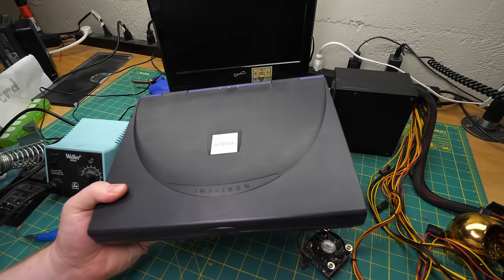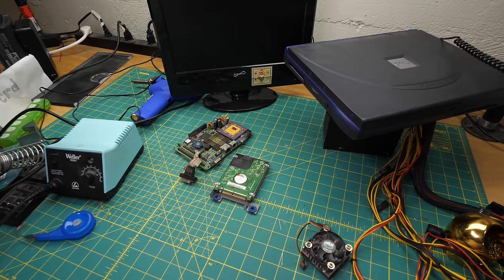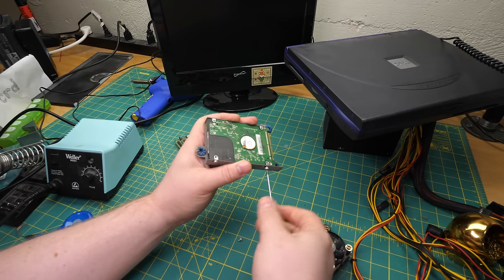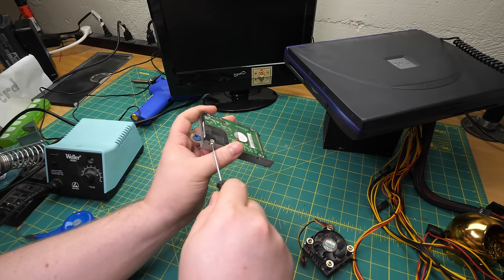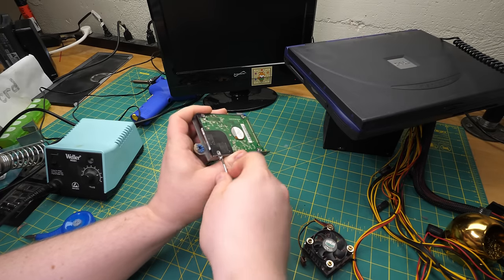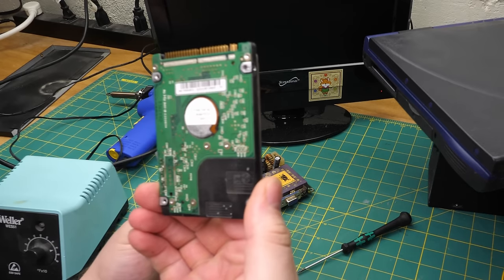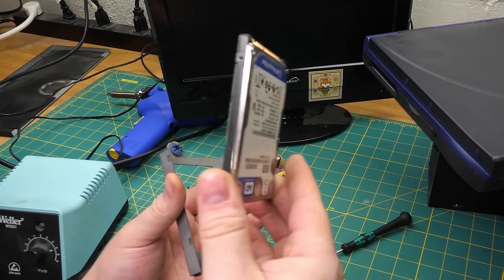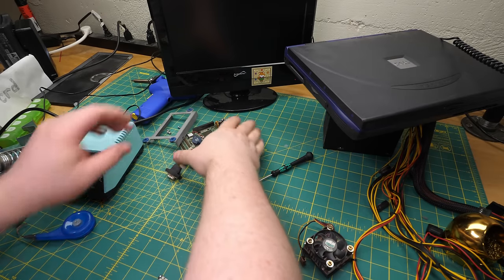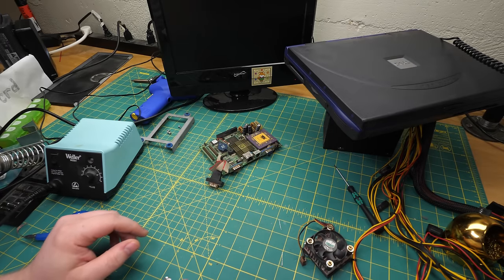I suppose what I could do is pull this hard drive and just try to throw it in another machine. Just for kicks, let's throw it in this Dell and see what happens. It only just occurred to me there's a very good possibility the hard drive will just click, click, click because it's also been sitting in whatever salty water-like conditions killed this thing. Although now that I look at it, the hard drive seems much cleaner than the rest of the machine. Maybe they swapped out the hard drive and then the machine died like three months later and then it just sat in a closet until somebody finally threw it out.